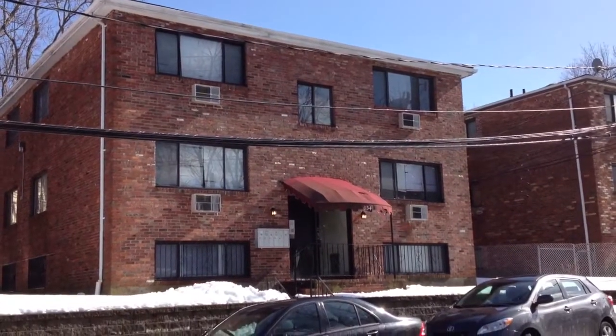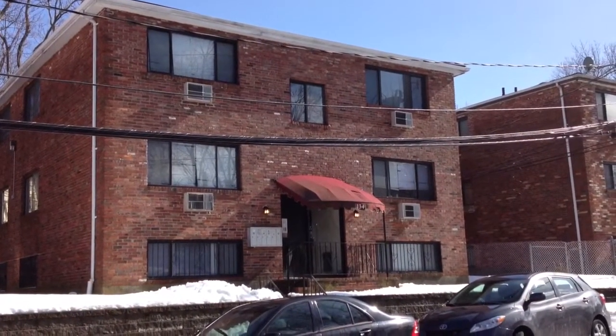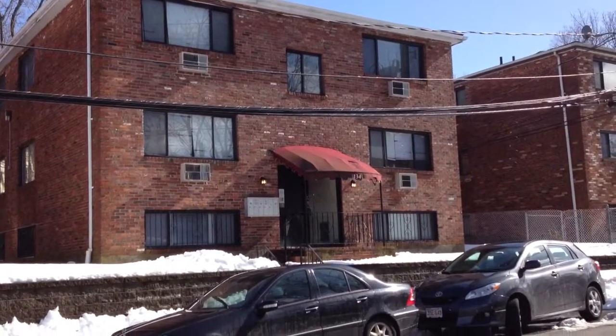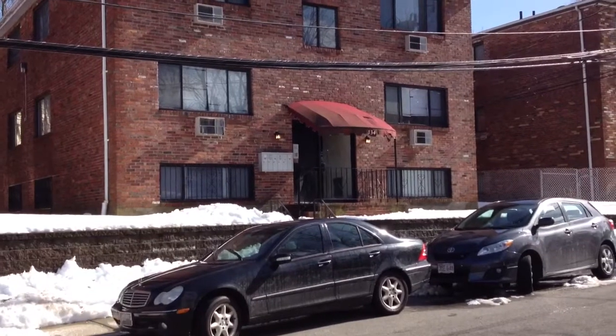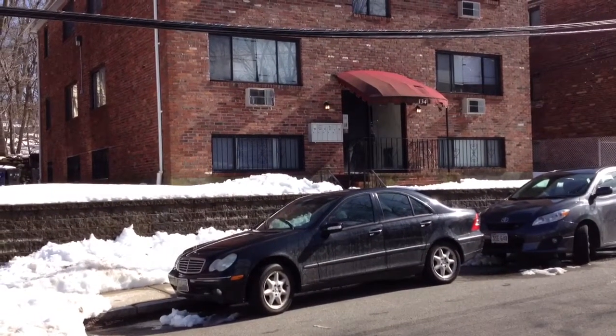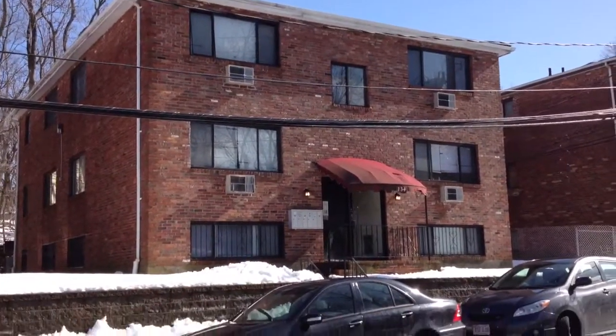Alright, this is 134 Ballou Avenue. It's a brick six-family property. There are five two-bedroom units here and one one-bedroom. The one-bedroom is on the left-hand side, and in the rear of that first floor — or basement level, whatever you want to call it — is a laundry room.